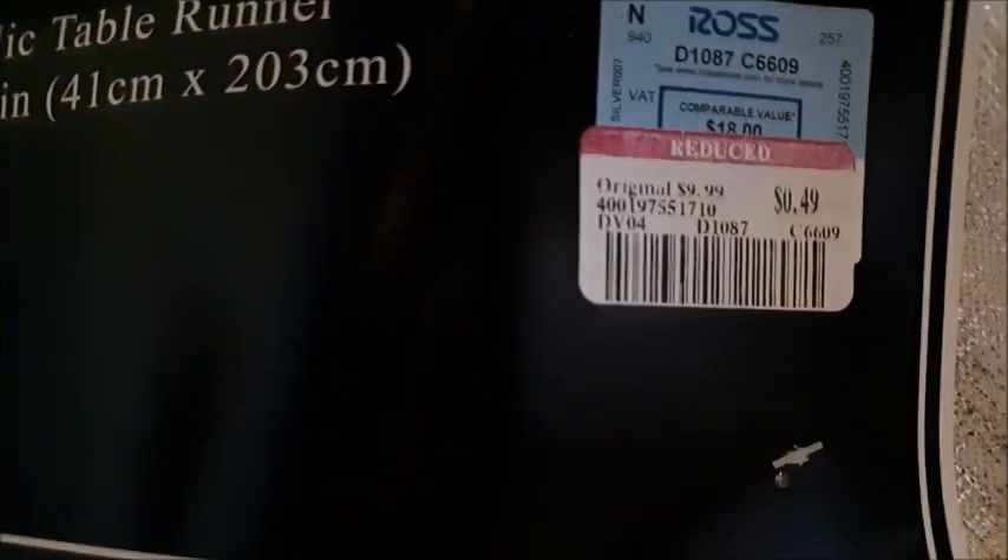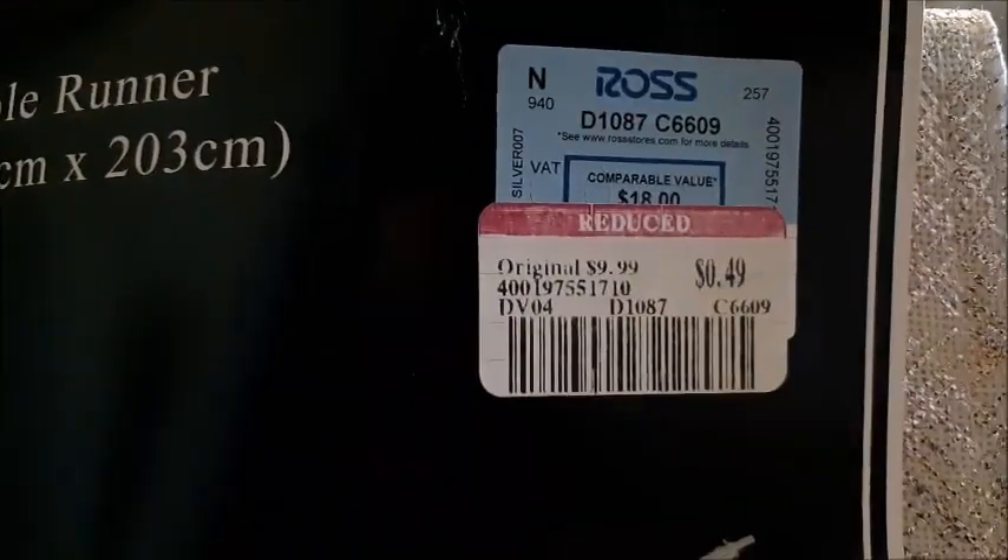I found this table runner and it was part of their Christmas display — something that I didn't see before, so maybe somebody returned it. It's got a light blue sticker on it and it is 49 cents. It was originally $9.99. It's this beautiful shimmery silver metallic table runner. You could probably use it not just at Christmas time because it's plain silver — you could get away with using it year round.